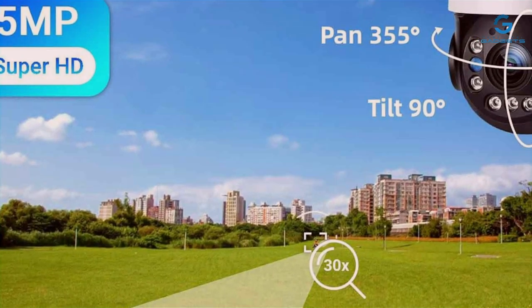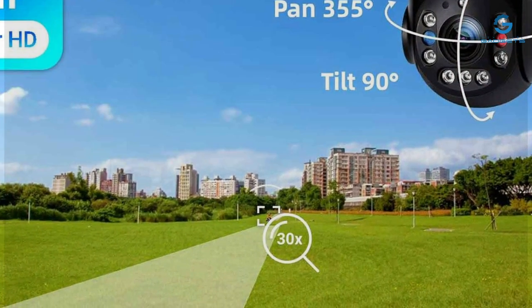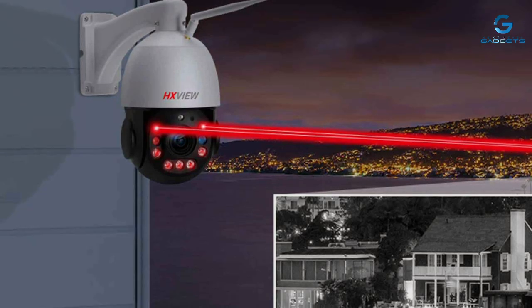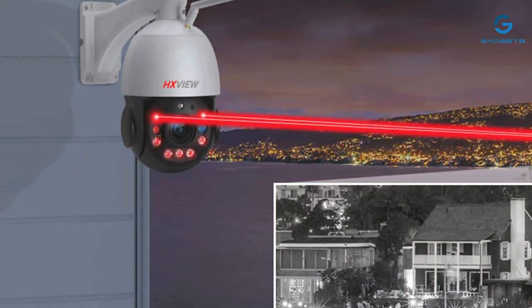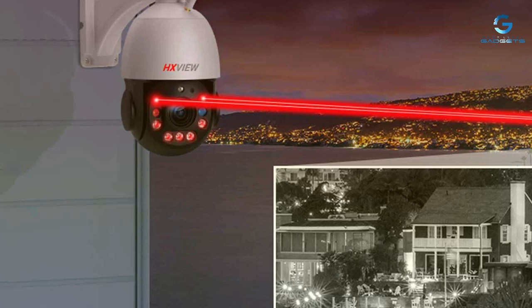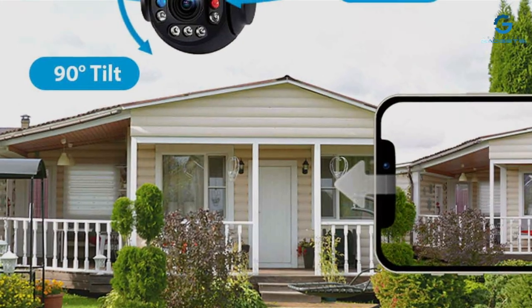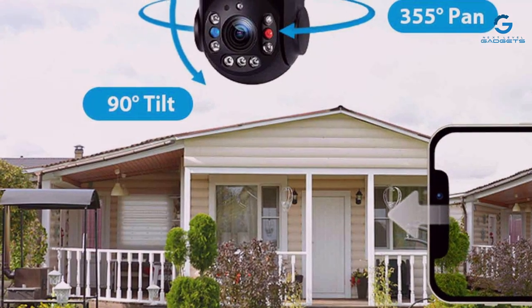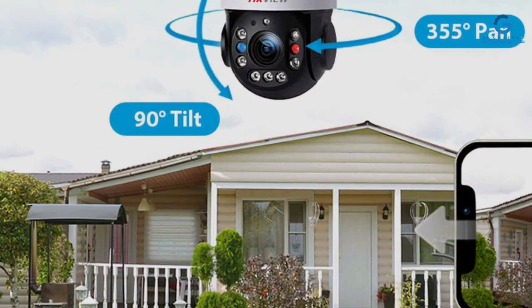Quality-wise, the HX-VIEW-PTZ doesn't disappoint. Crafted from high-quality materials, it exudes reliability and longevity. Whether rain or shine, day or night, rest assured that this camera delivers crystal-clear footage with its advanced imaging technology. Its wide-angle lens provides expansive coverage, eliminating blind spots and keeping every corner under vigilant watch.